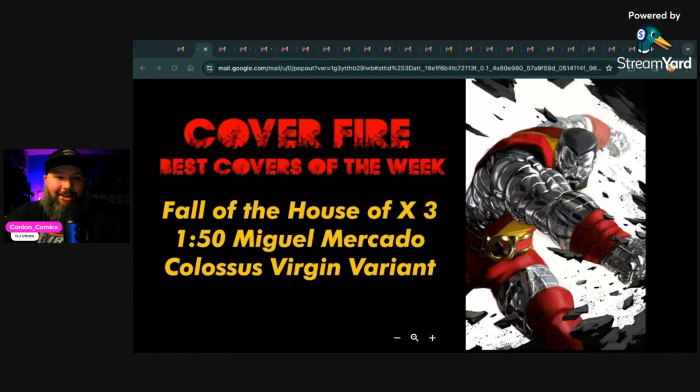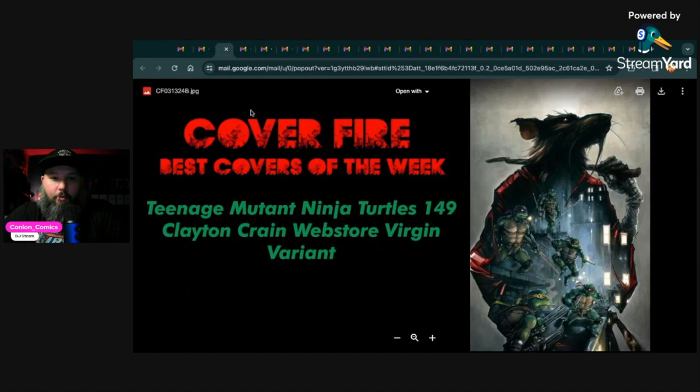First up for Cover Fire — best covers of the week — this is the Fall of House of X number three, one-in-50 Miguel Mercado Colossus virgin variant. Beautiful Colossus cover. There is a trade dress available with a small circle X in the top left corner, but I really do like the virgin variant more. I didn't have a chance to check prices to see what this is going for, but I could see this being pretty popular. That's our first pick for Cover Fire best cover of the week.